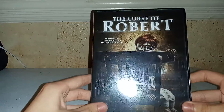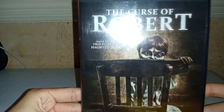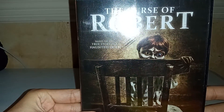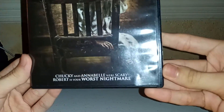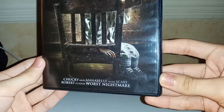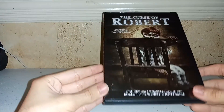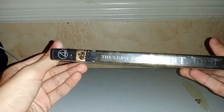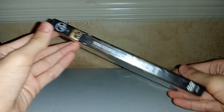But today I have The Curse of Robert, based on a true story of a haunted doll. Chucky and Annabelle were scary, but Robert is your worst nightmare. This film was released in 2016, and this is a low-budget movie — it's not in theaters.